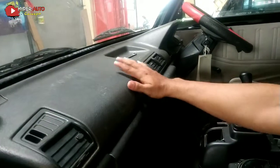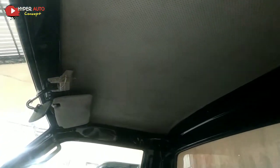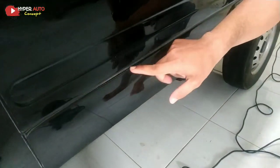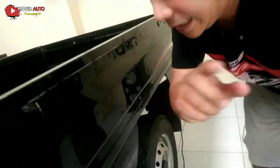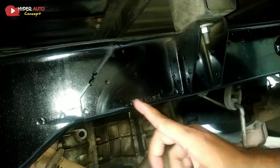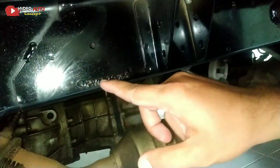Untuk dashboard semuanya masih utuh, setirnya di-cover, plafonnya utuh. Dari bagian bawah juga ada nut-nut seperti titik-titik — harus ada. Buat Anda yang mau beli mobil pickup, harus teliti sampai nut-nut ini. Kemudian sasis — kita lihat sasisnya bagaimana.